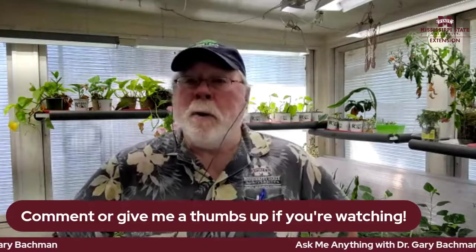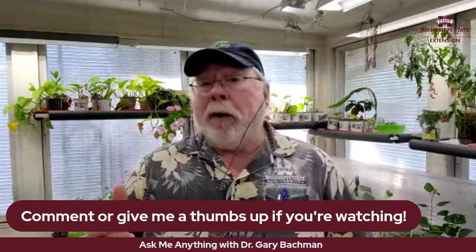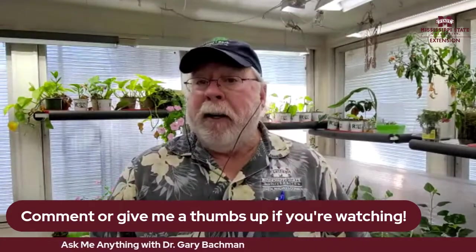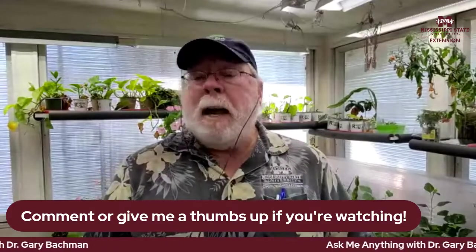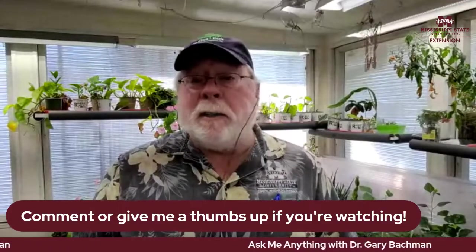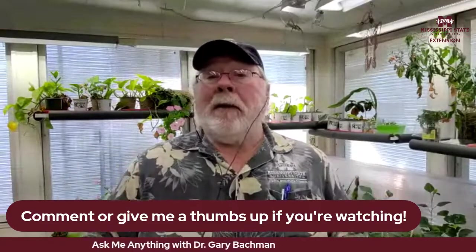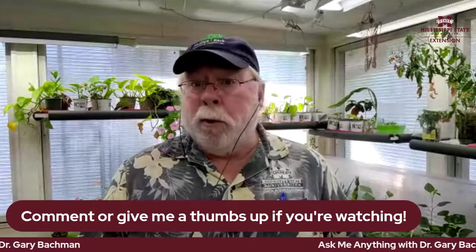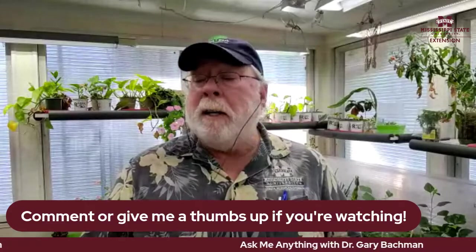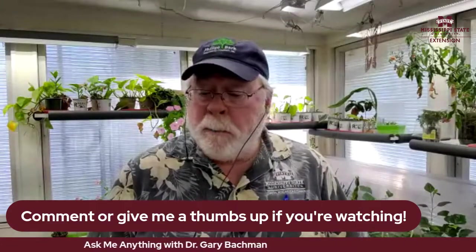Hey, good morning everybody. I'm horticulturist Gary Bachman, and thanks for joining me for the first Ask Me Anything of 2022. We took a couple of months off — needed to recharge. We've had a couple of great weeks, some chilly weekends, but a beautiful one coming up this week. Let's get out and garden with some good advice.